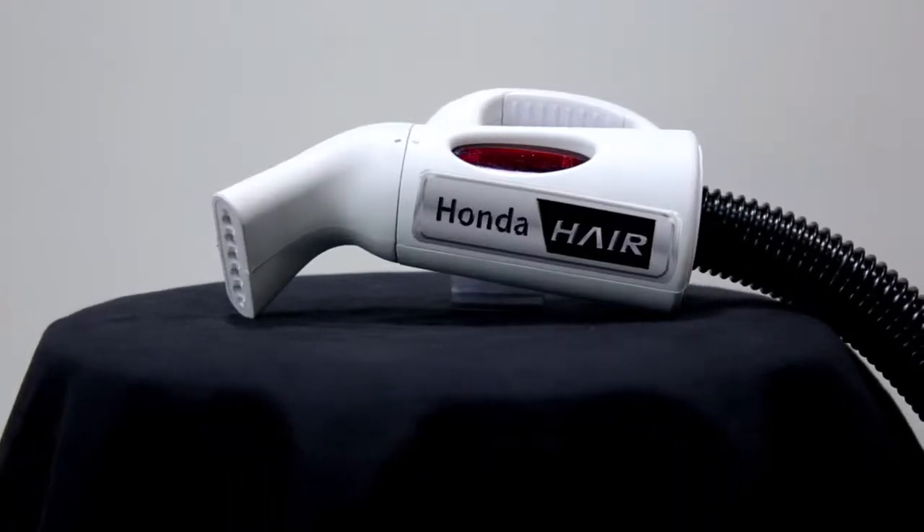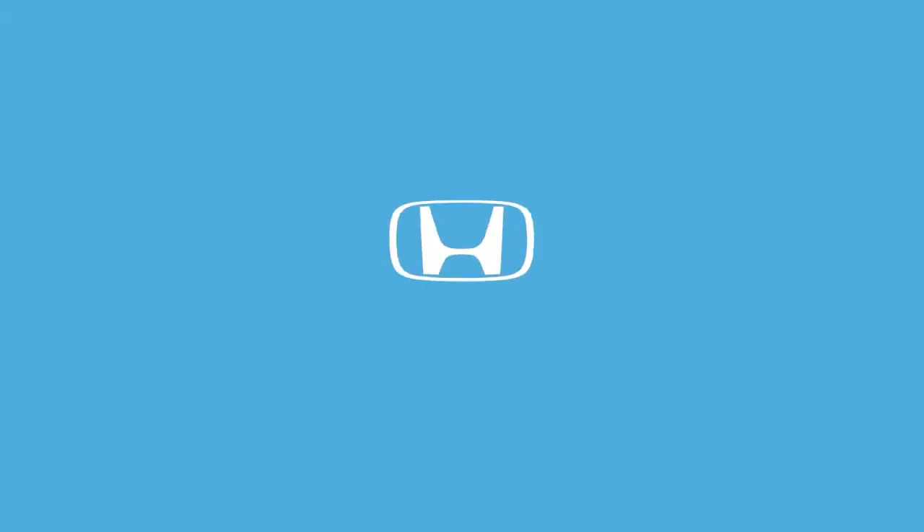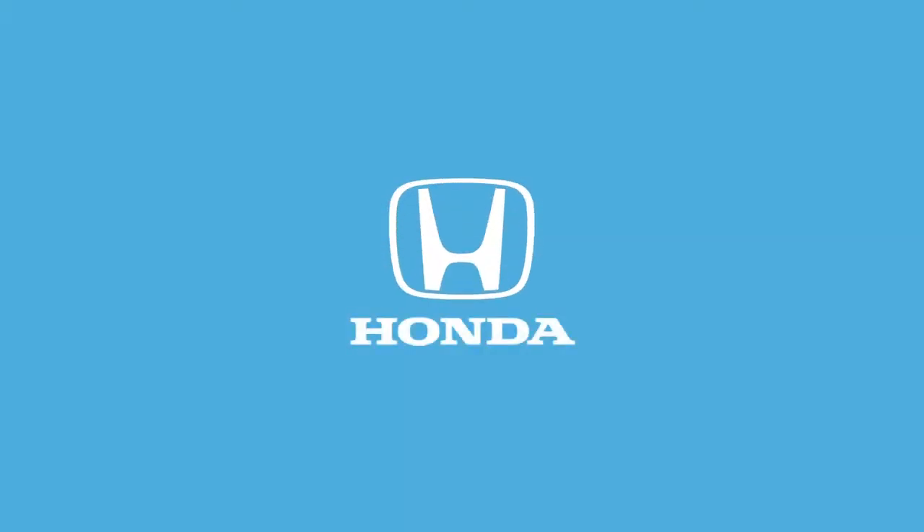Honda Hair — bringing mobility to the world of hair maintenance. Coming soon from Honda Genuine Accessories.